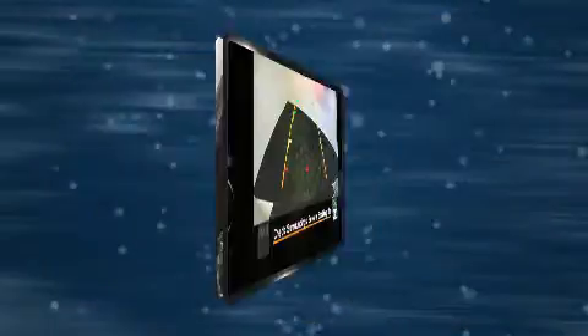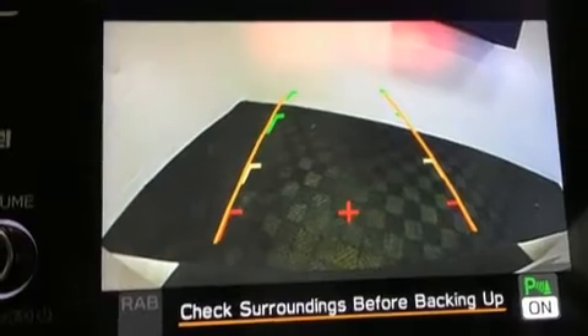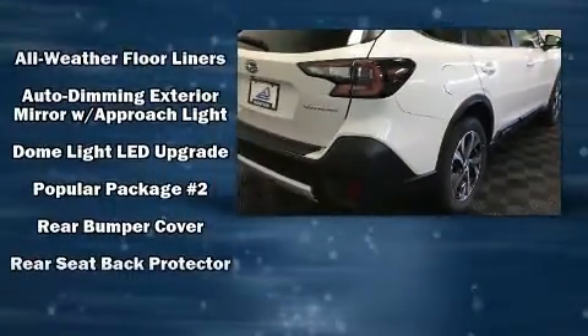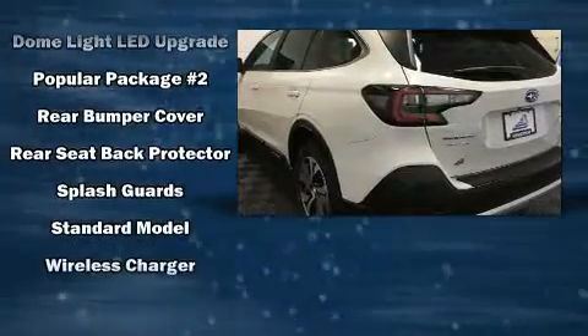Additional safety features include brake assist, a panic alarm, an emergency communication system, and four-wheel disc brakes with ABS. Adaptive Cruise Control maintains a preset distance behind the car ahead of you, simplifying highway driving and enhancing safety.